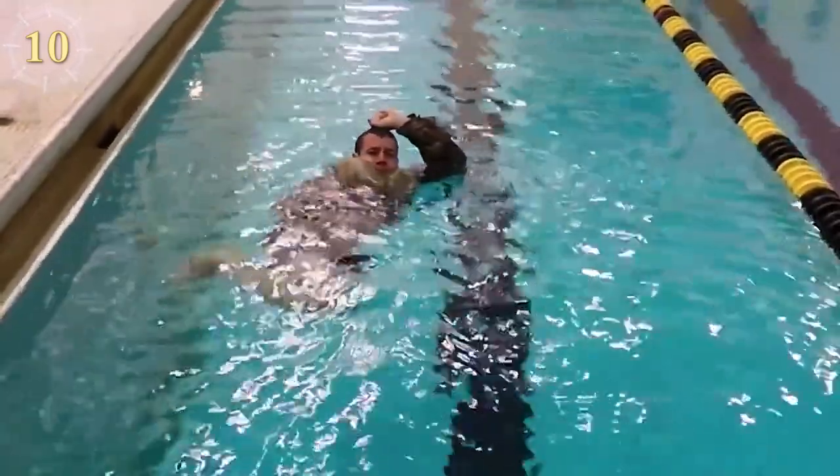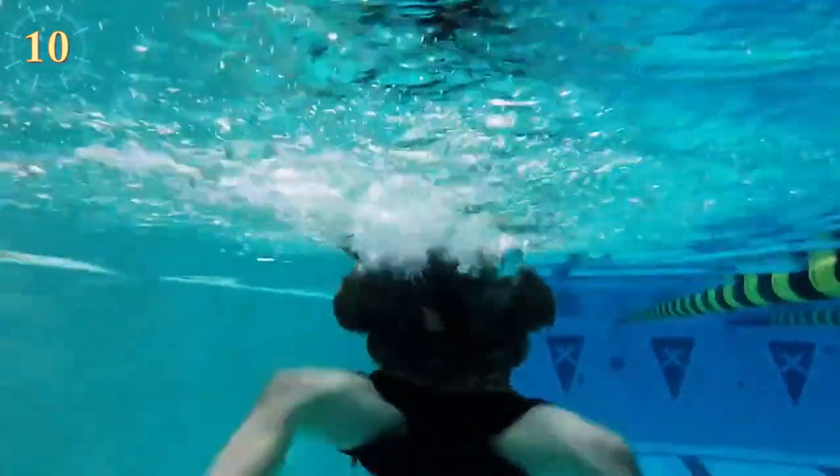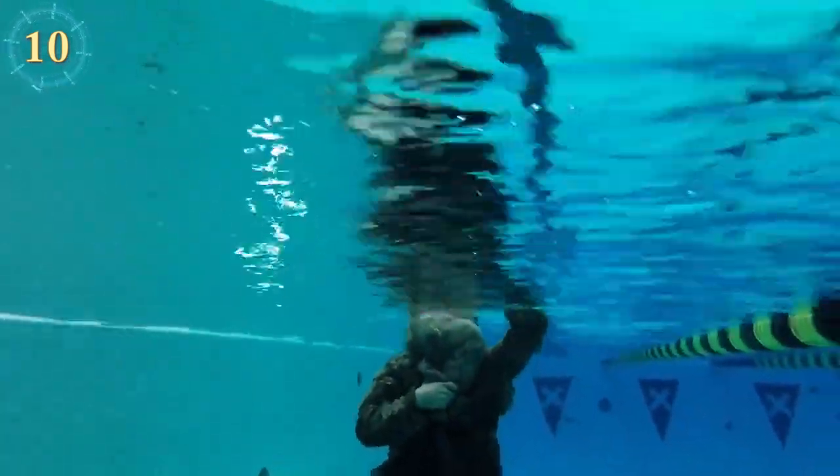First, after calming yourself down, you must remove your pants, zip them up and button them. Second, you can either tie the ankle parts of your pants together or individually, whatever is easier for you. This really does depend on the material and your strength.